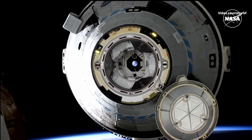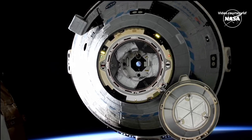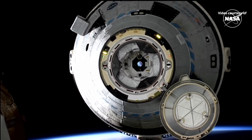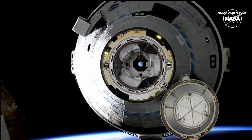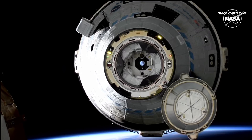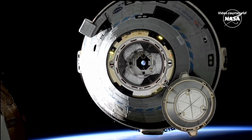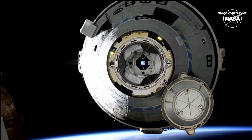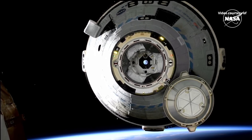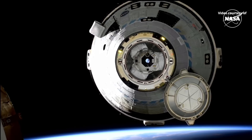About four minutes into the burn sequence, Starliner will exit the keep-out sphere, or KOS. And you can see those thrusters firing there on the left of your screen as Starliner backs away from the space station.